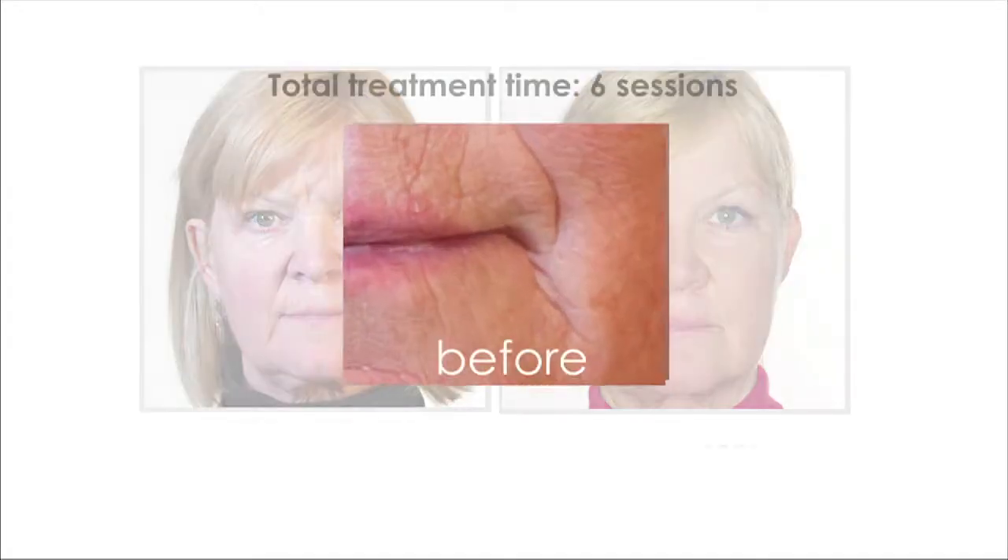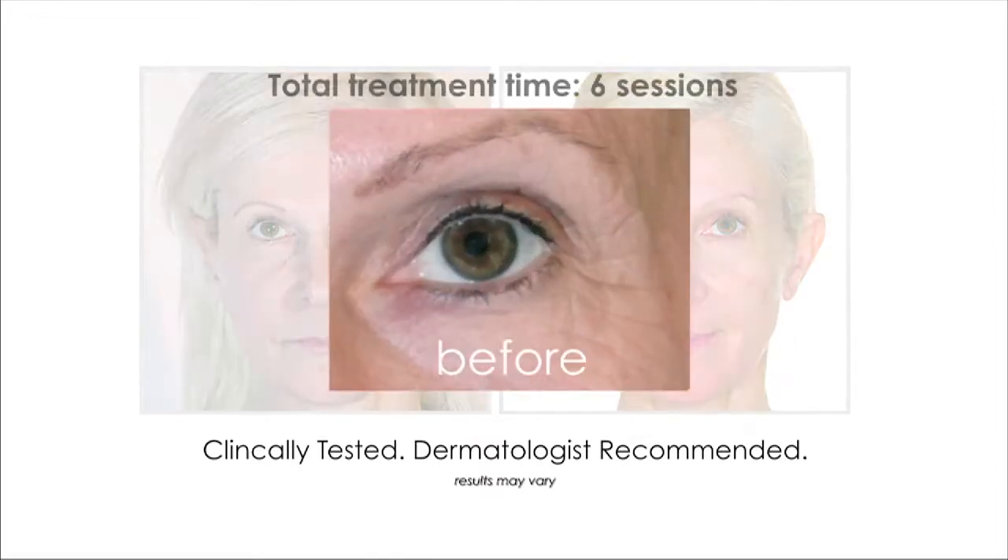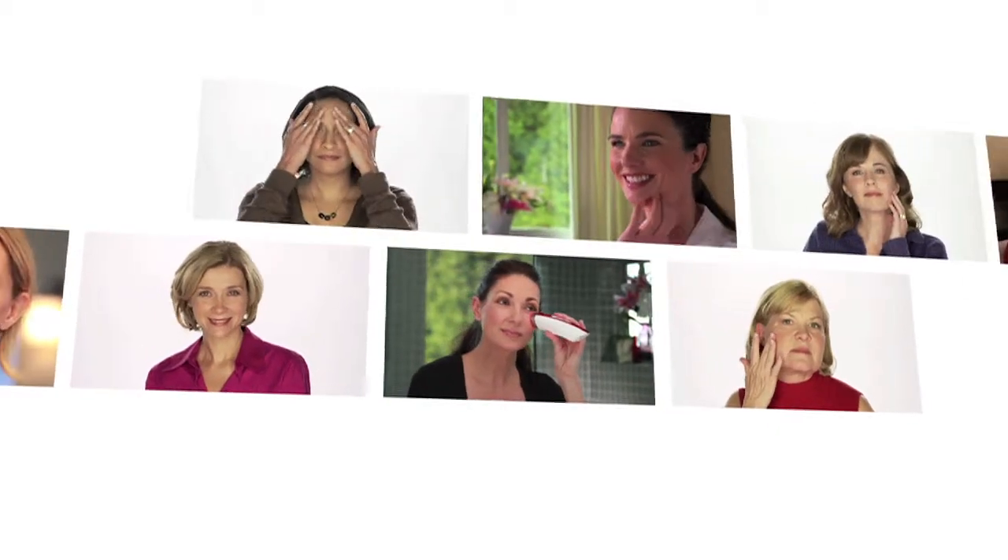Discover your true beauty. Look closely. How did these women visibly erase years? If you have fine lines and show signs of aging, listen. These powerful results were obtained with a revolutionary process called Face Effects.